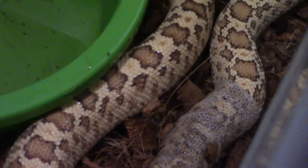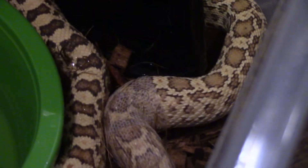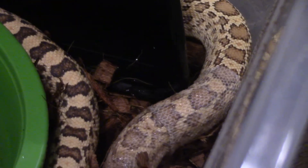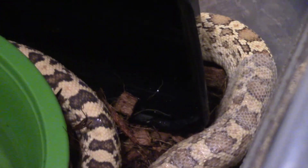She even wants to move backwards. Look at the color — the lights I have in here are not doing justice on how beautiful this snake is. Let me grab a different light. It's okay baby, it's okay sweetheart.